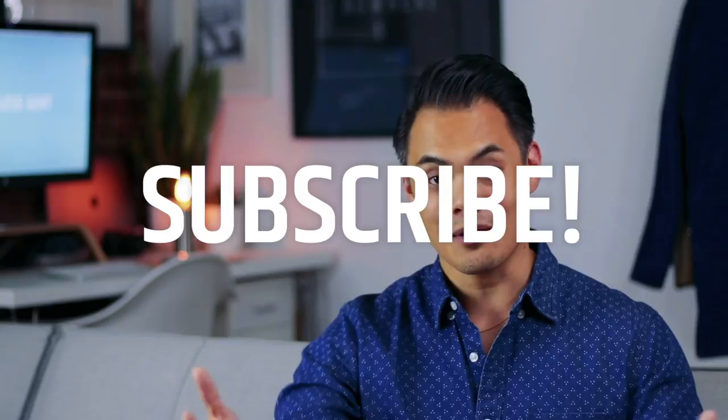If you like this video, make sure you hit that thumbs up. And if you loved it, please subscribe and hit that notification bell — that's going to let you know when I come out with new videos. All right, I will see y'all in the next one. Peace.